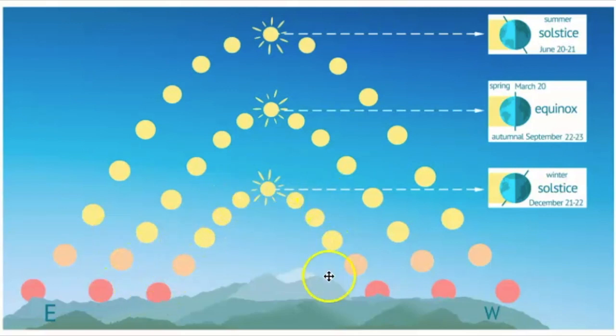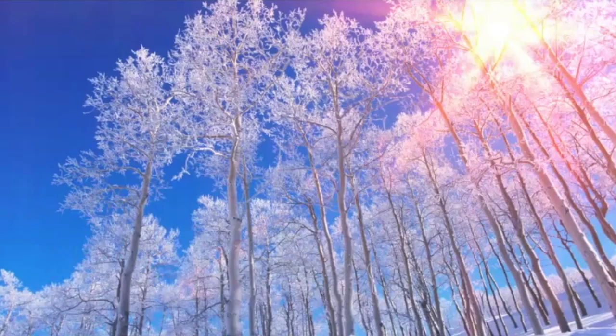The winter solstice typically happens around December 21st to 22nd. For 2020, when this video is recording, it is happening on December 21st. This is when we have the shortest amount of daylight in the year, and from this point on the days start to get longer.